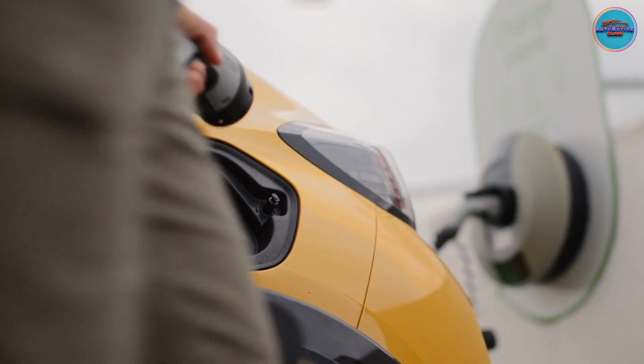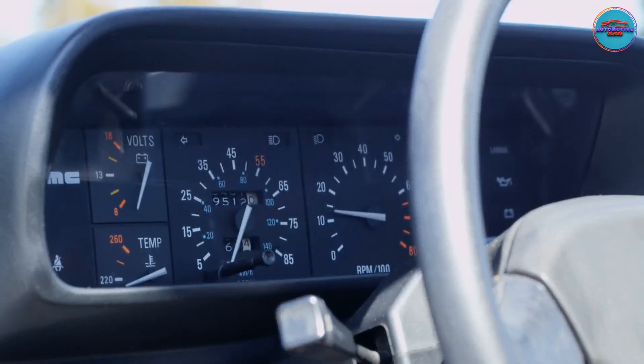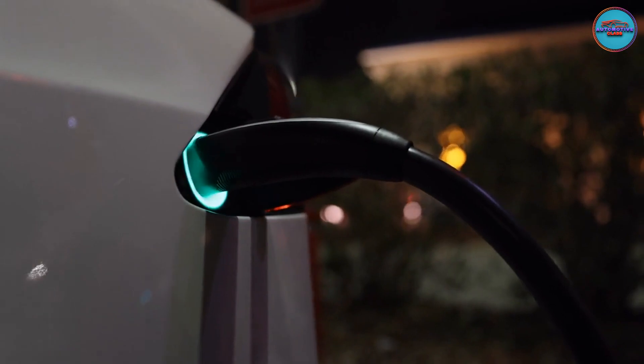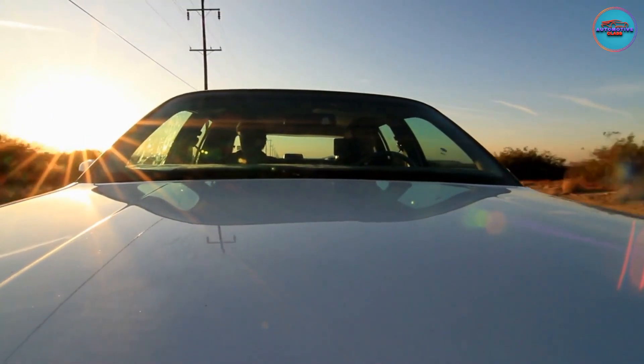Most EV owners have a 240-volt outlet installed at their home so that they can use a Level 2 charger. This way, they can add about 20 to 25 miles of range per hour, and more in some cases. With Level 2 charging, you should be able to charge your car to full capacity overnight. If you're going on a road trip, chances are you can find a Level 2 public charging station at or near your destination.